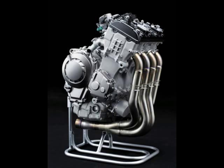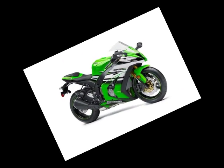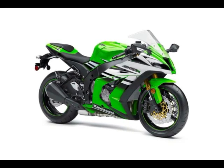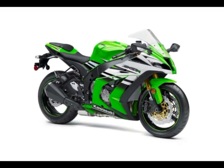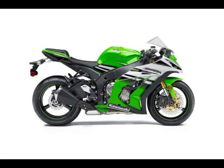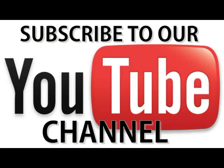Anti-locking brakes are also available on the ABS model, and command a $1,000 increase to the ZX-10R's MSRP of $14,599. This option modulates the same 310mm petal-style front brake rotors with Tokico radially mounted calipers, and the 220mm rear rotor found on earlier models of this generation ZX-10R.